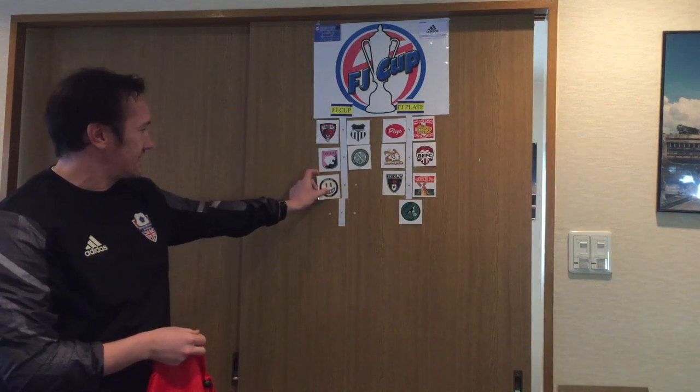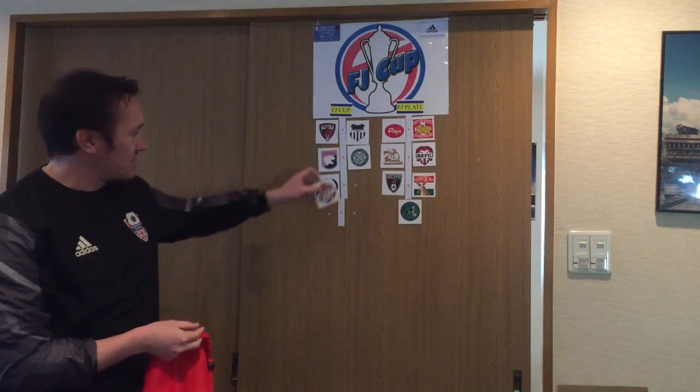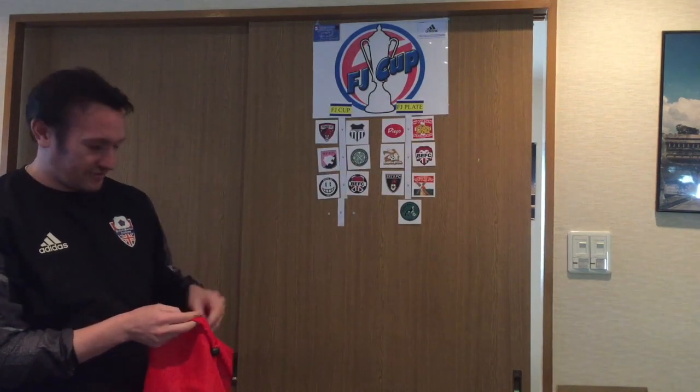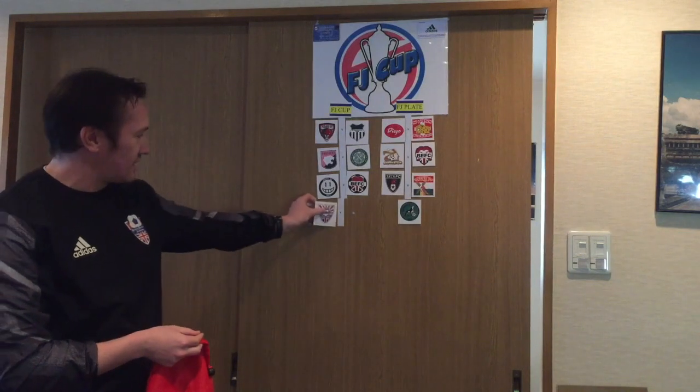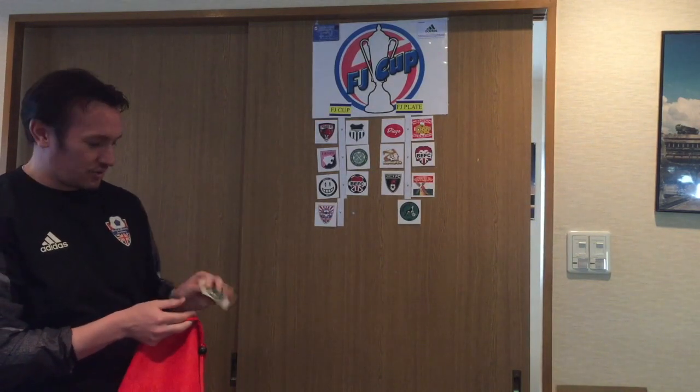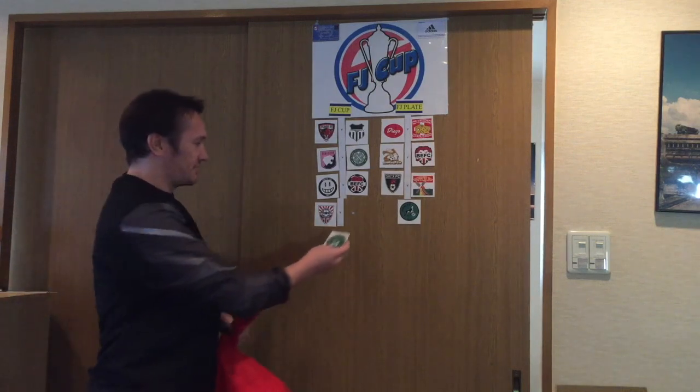We have Guts SC, the lowest ranked team left in the tournament, and they will play the British Embassy. That leaves BFC Tokyo up against the cup holders, which is Hibs. This match is actually a TML match this weekend.